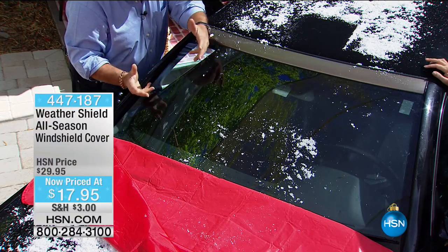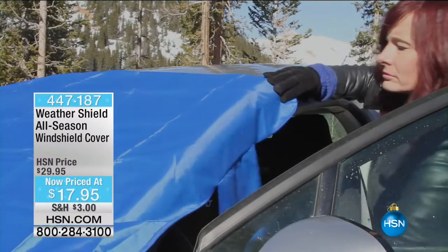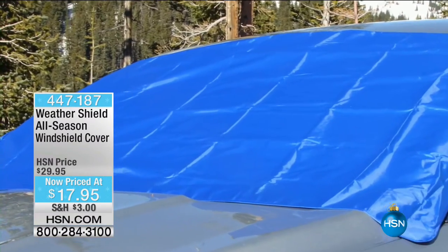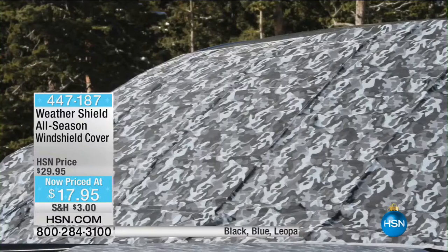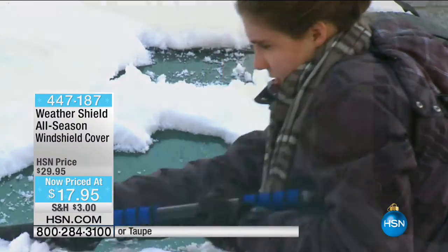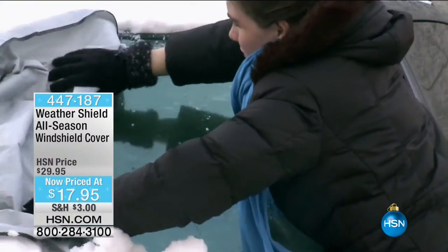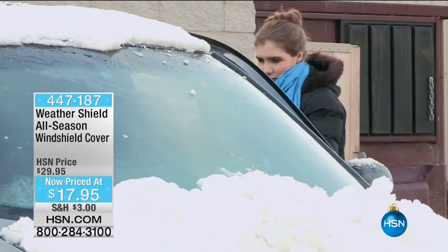Happy Halloween — the cavalcade of holidays is here. You've got to get gifts for everyone: the delivery person who brings your HSN parcels, the piano teacher, the soccer coach — and what a great gift this is, because everybody has a car. You've done it before — you're driving and didn't scrape the windshield properly because who has the time? Here's what you do: go out in the morning, peel it off, done and dusted, put it in the back seat or glove compartment. $17.95 is your price.